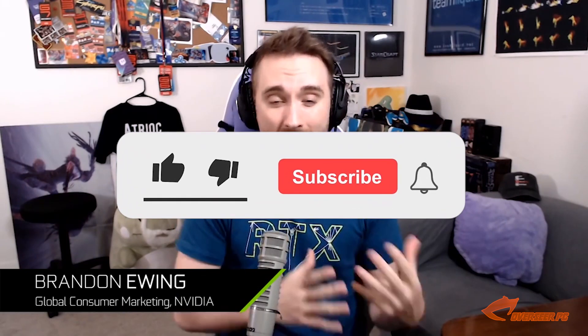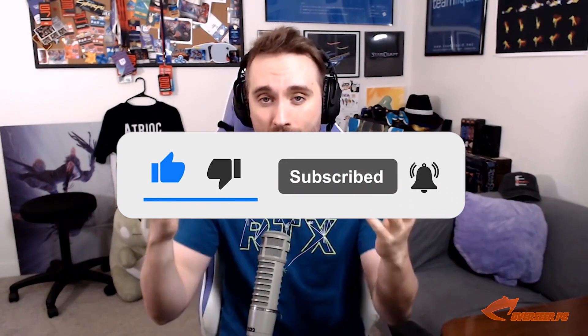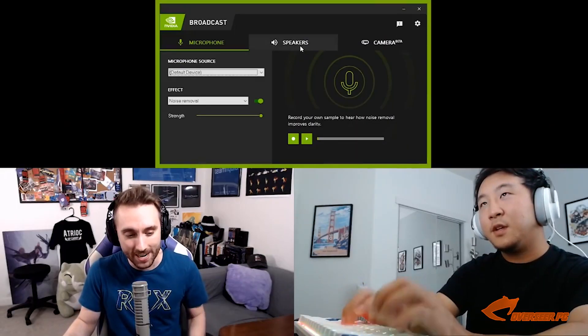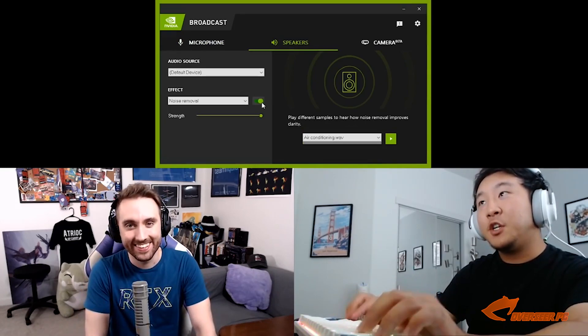Nvidia Broadcast is one of Nvidia's new technology suites designed for streamers. This was announced in time for the RTX 3000 series release. It has good features which affect your audio and video using AI. It has the ability to remove any unnecessary noise from the microphone and even from your speakers — useful when you're in Discord or voice chat and someone on the other line has a really loud mechanical keyboard. Nvidia Broadcast will remove that sound.